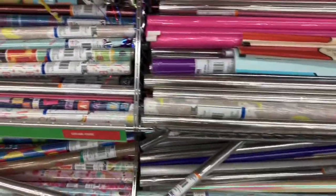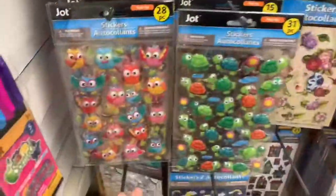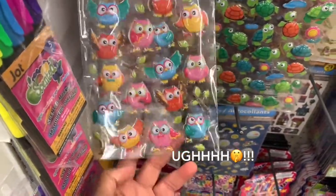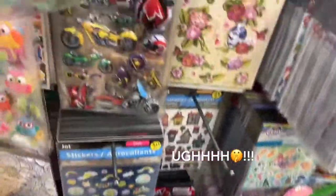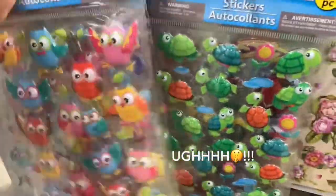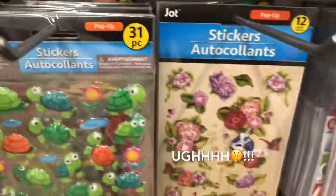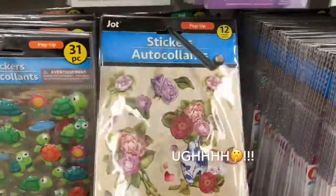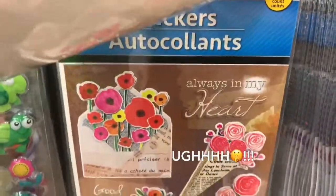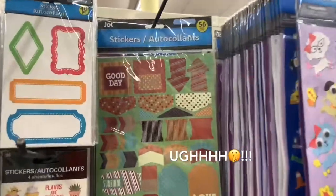They have tons and tons of wrap and bows here. Look how cute these little stickers are — they have owls, turtles, motorbikes with helmets, and fish. They have some really nice ones too, and some that say 'always in my heart.'